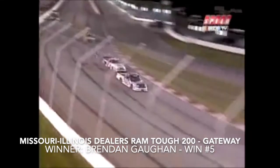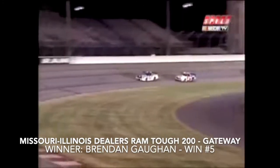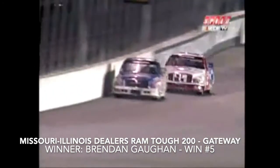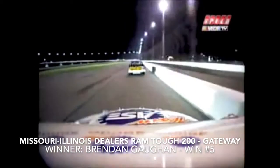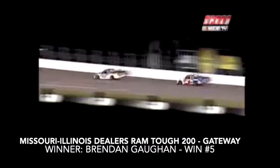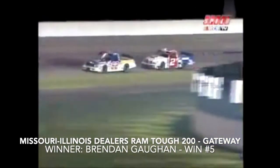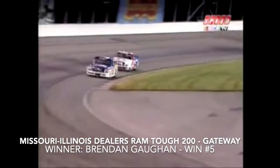The Built Ford Tough 225 has been claimed by Carl Edwards! White flag — one time around this mile-and-a-quarter track in St. Louis. Brendan Gone out in front down the tricky back stretch. Jason Leffler tries to get the nose on the inside, closes the gap ever so slightly. But Brendan Gone in the Casino Lead number 62 holds off the hard-charging Leffler through three and four. Brendan Gone wins — that's win number three of 2003!